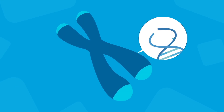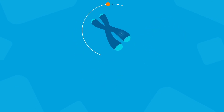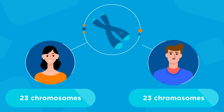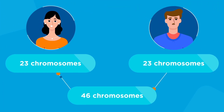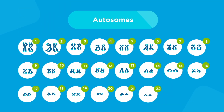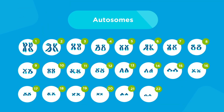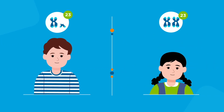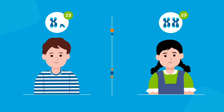Genes are located on chromosomes. Each of us normally inherits 23 chromosomes from our mom and 23 from our dad, for a total of 46 chromosomes. The first 22 pairs of chromosomes are numbered 1 through 22 and called autosomes. The 23rd pair influences whether we are male or female and are called sex chromosomes, X and Y.